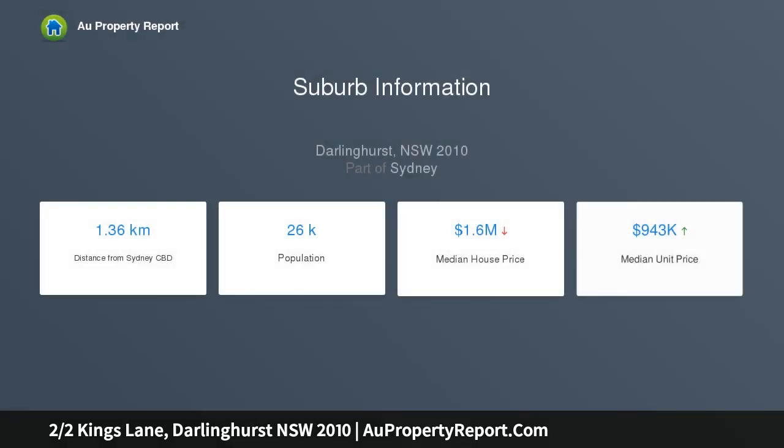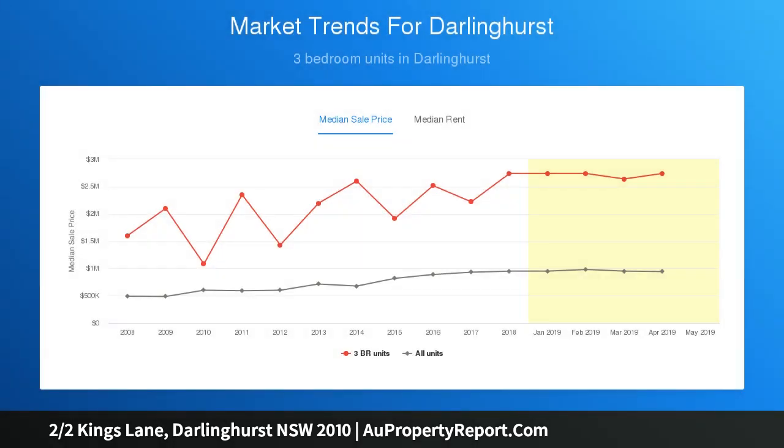Set within the beating heart of Darlinghurst, boasting a prized due north aspect that captures dazzling 180 degree views of the CBD across to Potts Point, this deluxe residence presents sweeping open plan living flowing effortlessly to the outdoors and wonderfully light-filled interiors adorned with sleek finishes and luxurious appointments across two spacious levels.